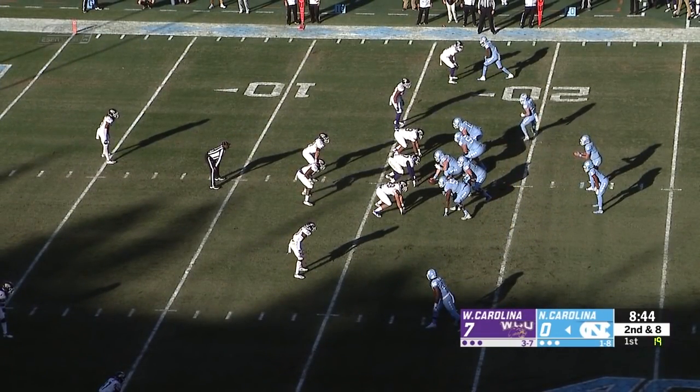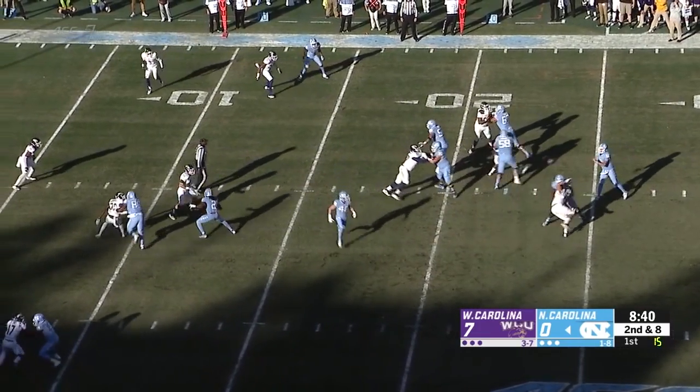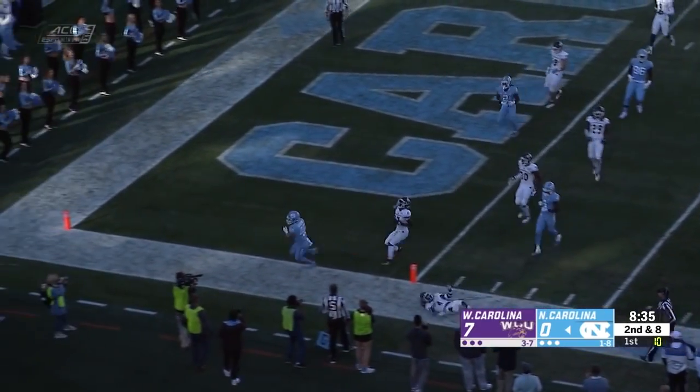Thomas Jackson comes in motion from left to right. That makes two receivers on either side of the formation for Nathan Elliott on second and long. Elliott sidearms over the middle. Caught in the 15 by Jackson. Jackson 10-5, touchdown.